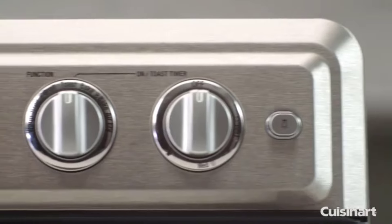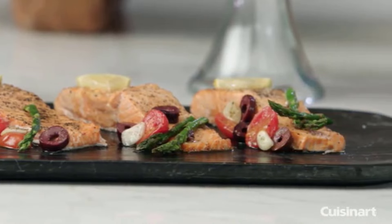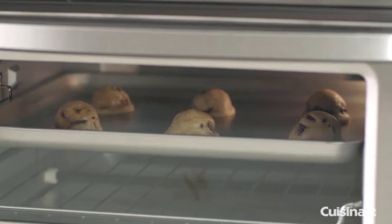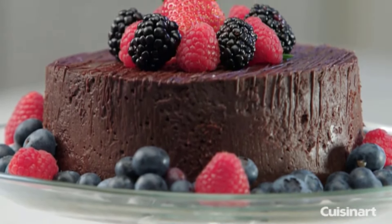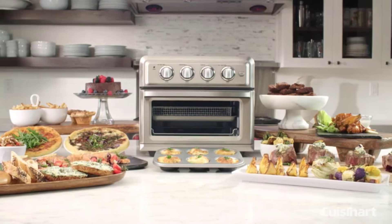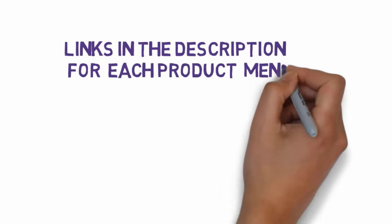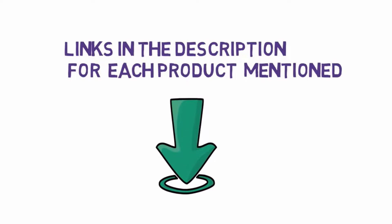So to see which air fryers perform the best and which might be best for certain users, we put nine models to the test. Running them through a comprehensive evaluation process, we selected three top choices that did a great job with our test recipes and impressed us with their features and construction. We have included links in the description, so make sure you check those out to see which one is in your budget range.